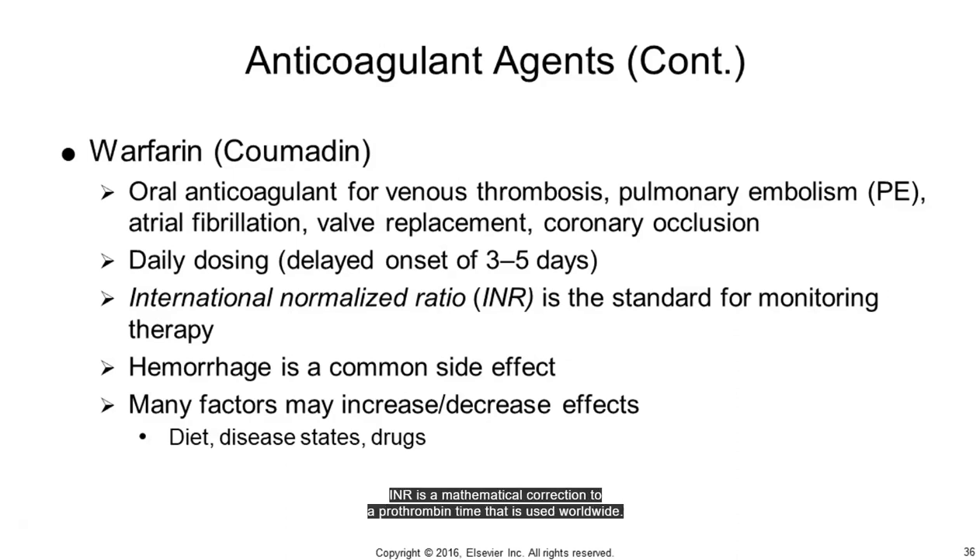INR is a mathematical correction to a prothrombin time used worldwide. Warfarin can be reversed with oral and parenteral vitamin K, and for severe bleeding, a new drug, Kcentra, can be used.